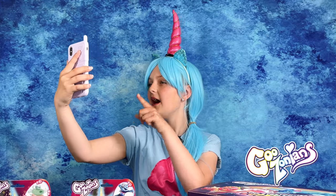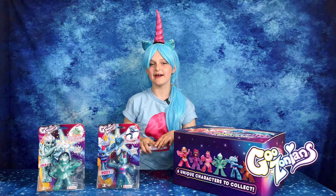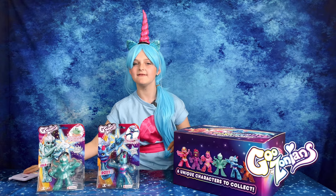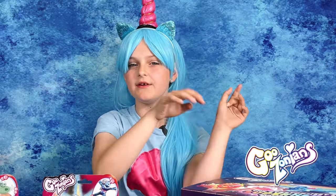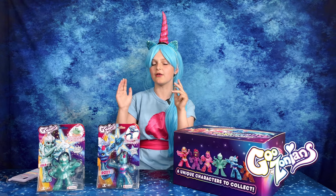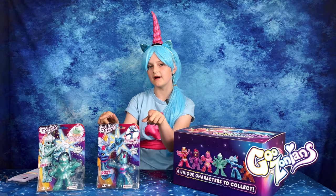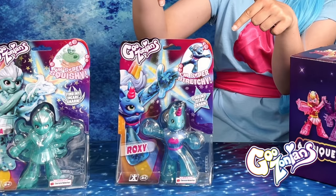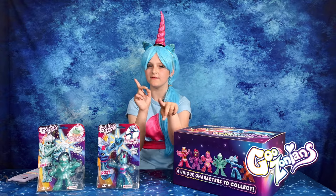What's up Goozonia? I came to tell you guys that the stone heart is back. Oh sorry guys, I was just vlogging. Anyways, welcome back to my YouTube channel and I'm here with the new Goozonians, the stretchiest ever superheroes. These toys are so cool, so cool that I even dressed up as my favourite one, Roxy. Now let's get straight into them with a bit of Goozonian magic.